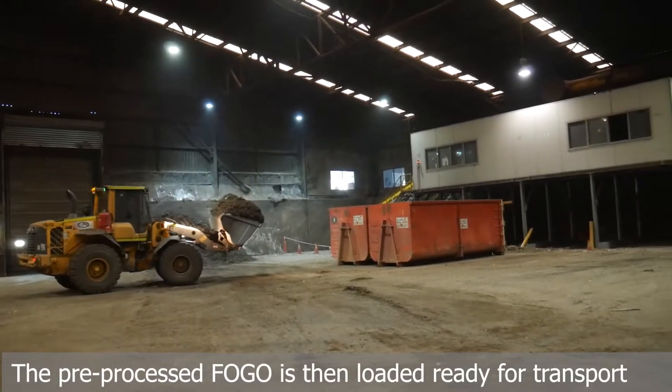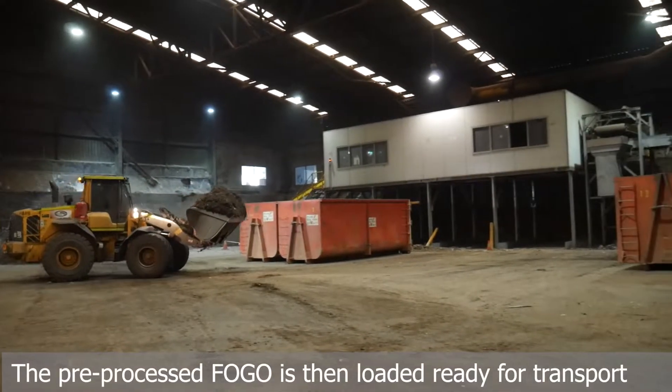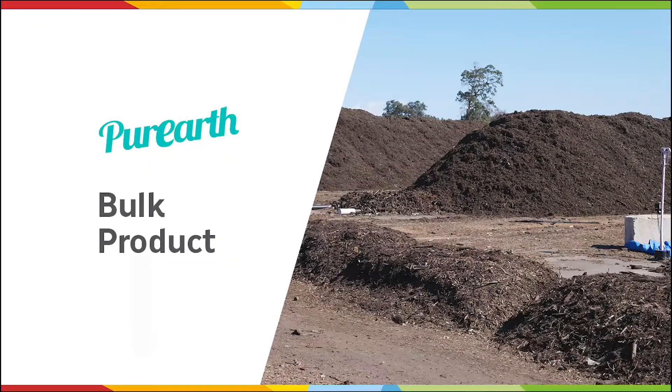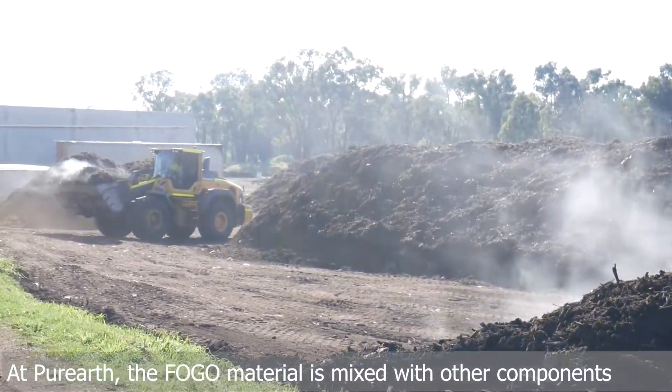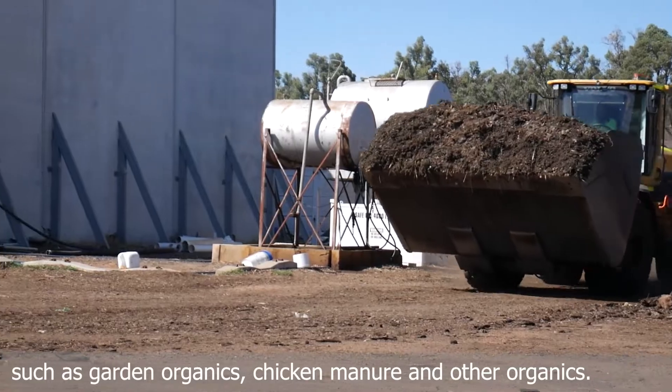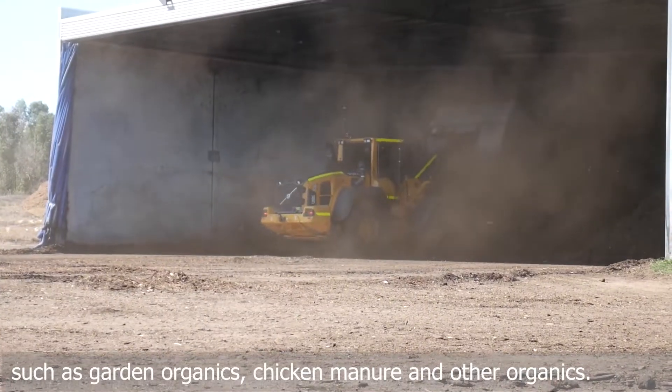The pre-processed FOGO is then loaded ready for transport to our composting partners Pure Earth and Go Organics. At Pure Earth, the FOGO material is mixed with other components such as garden organics, chicken manure and other organics.